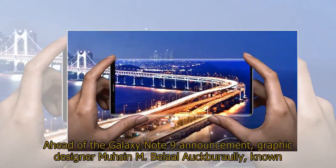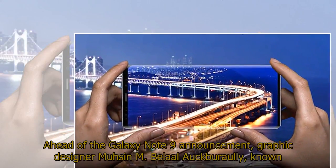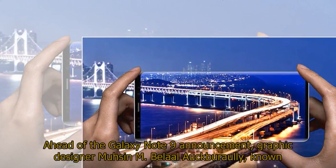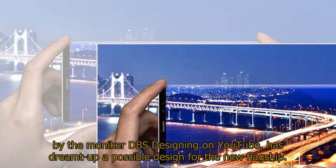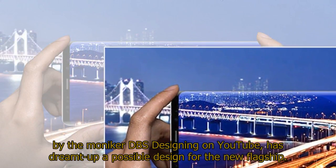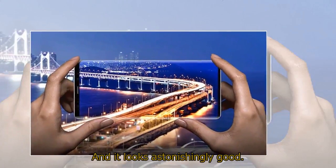Ahead of the Galaxy Note 9 announcement, graphic designer Muhsin M. Belaal Auckburaully, known by the moniker DBS Designing on YouTube, has dreamt up a possible design for the new flagship. And it looks astonishingly good.